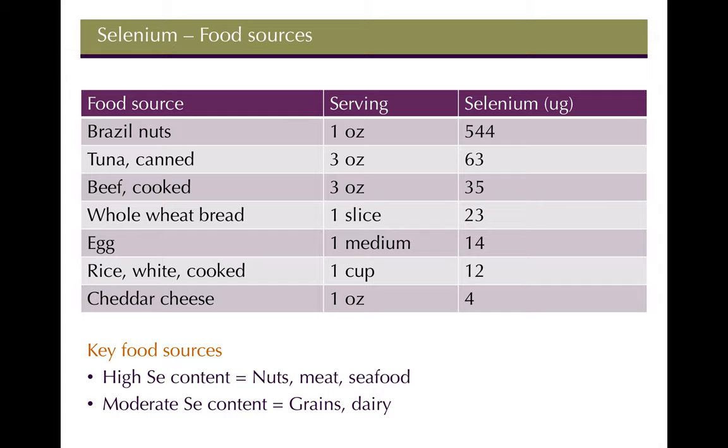That's because selenium is in really high concentrations in the soil where brazil nuts are grown, most likely in Brazil. You can also find selenium in meats and seafood, and then moderate amounts in grains and dairy. It's not really found in fruits and vegetables, but even just one serving of seafood can get you your selenium needs for the day.